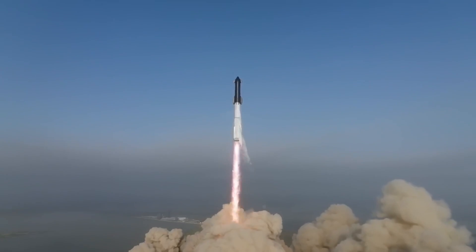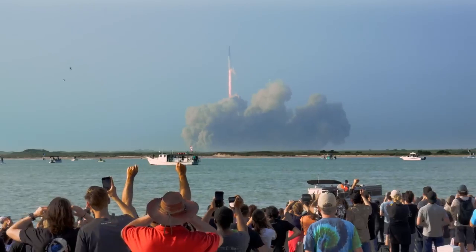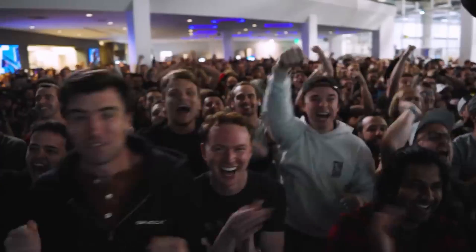Elon announced a couple months ago that SpaceX themselves have made over a thousand changes to the Starship vehicle. So even though the FAA only issued 63 corrective actions, SpaceX has already made several of their own modifications. Some have argued that there are too many changes being made for the next flight, but we'll just have to see how it pans out. We do know that Starship will also utilize hot staging.